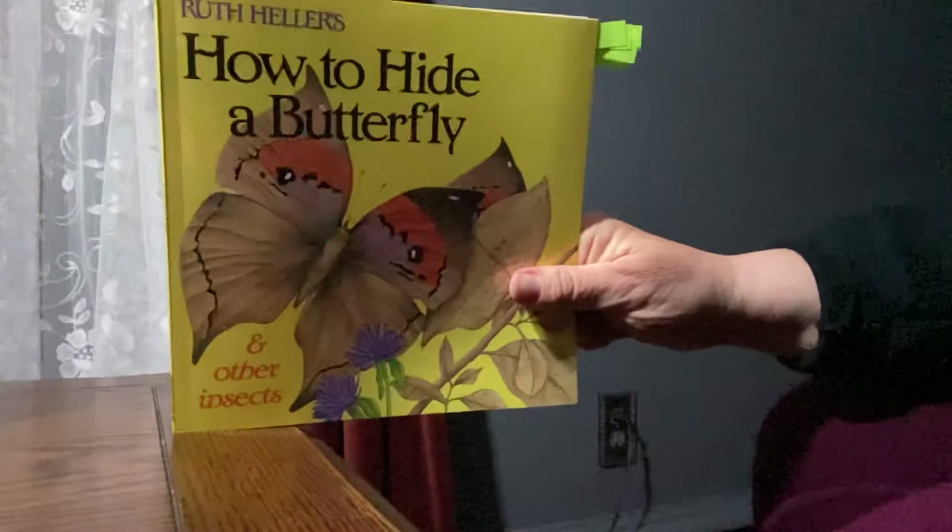This fly you see looks like a bee and thereby fools its enemy. But here's a clue I'll tell to you: flies only have one pair of wings while bees have two. Look at the fly — how many wings does it have? How many wings are there in a pair of wings? Bees have two pairs of wings, so the fly has one pair but the bee has two pairs. Where is the fly? Can you tell which one it is? How can you tell that it is a fly and not a bee?